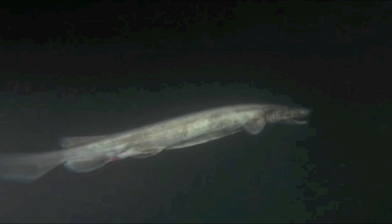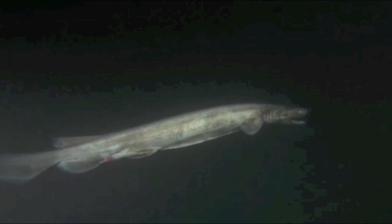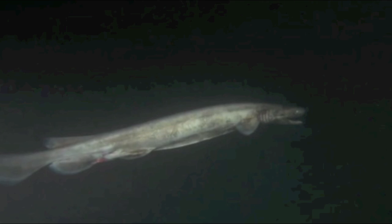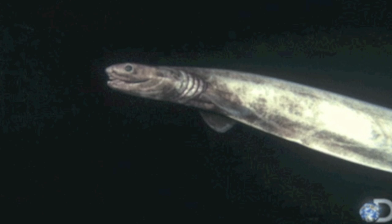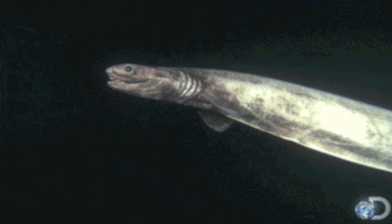Due to its fin arrangement underneath its body, it suggests that they may hover in midwater and could potentially strike at prey in a snake-like fashion. The frilled shark is ecologically important to its deepwater habitat as a natural predator in its marine system. It keeps a balance in its ecosystem, and if fisheries continue to invade their home, it could mean extinction for these magnificent creatures.